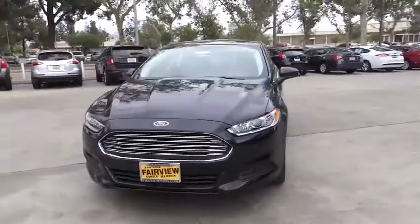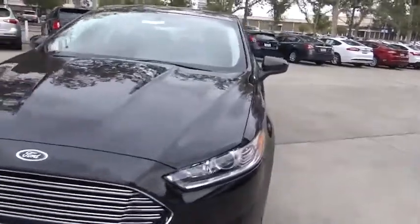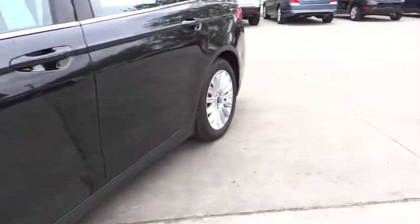Aluminum wheels, floor mats, FWD, climate control, AM FM stereo radio, rear defrost, power windows, MP3 player, trip computer, power door locks.